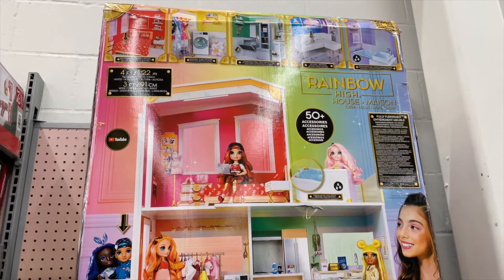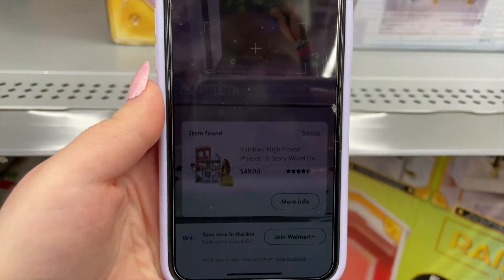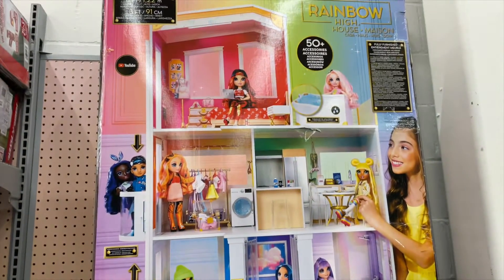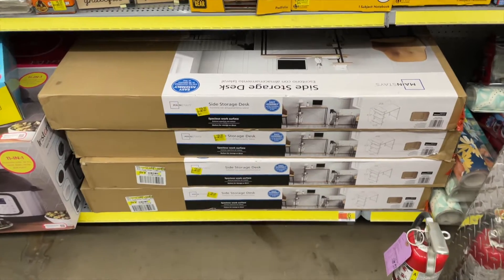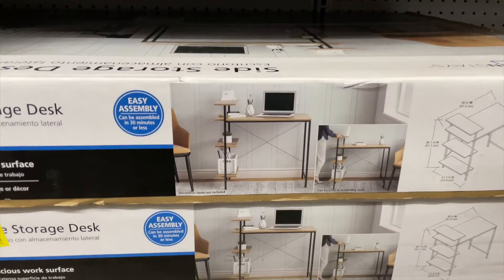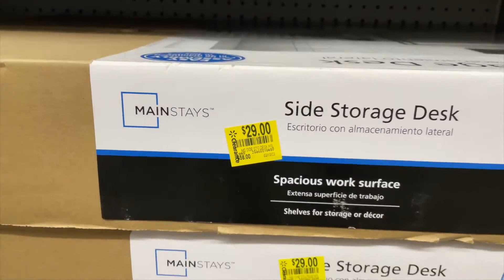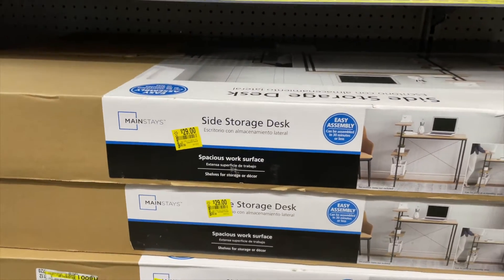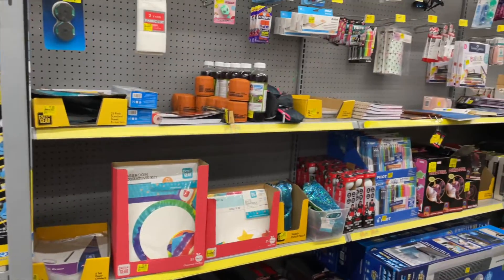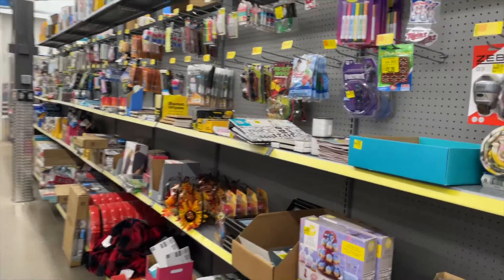Guys, this huge Rainbow High house mansion is $49, and then if you click on it, it's $111.16 — that is insane! If you know anybody who needs a desk or is moving in, look how cute this is; it's very minimalistic and modern. Normally $58, on clearance for $4.29. It's a side storage desk too, so you can put your little plants there. This is just part of my clearance section — this is crazy. We actually went to a different store, so this is one whole clearance section.